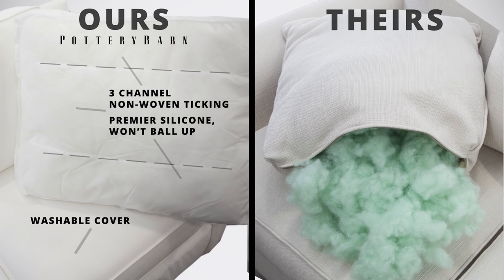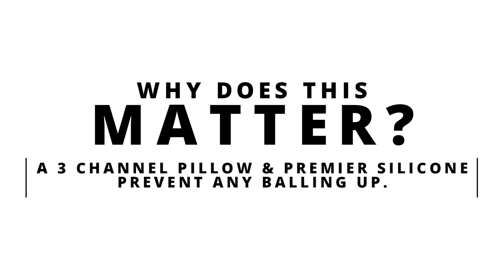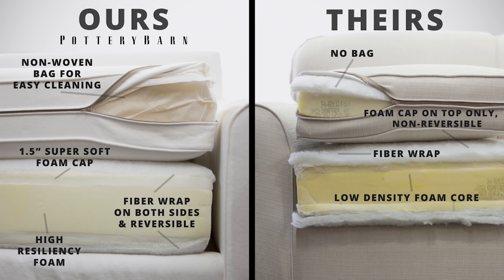We use silicone that won't fall apart and a technique that keeps filling from poking through. They do not. Our cushions are reversible and our covers can be removed for cleaning. They aren't so family friendly.